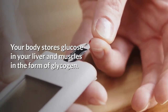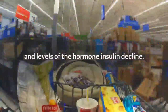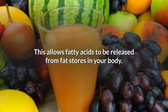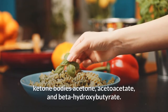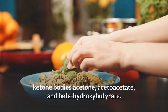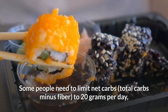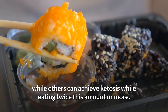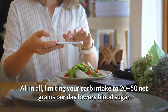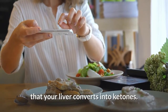Your body stores glucose in your liver and muscles in the form of glycogen. When carb intake is very low, glycogen stores are reduced and levels of the hormone insulin decline, allowing fatty acids to be released from fat stores in your body. Your liver converts some of these fatty acids into the ketone bodies acetone, acetoacetate, and beta-hydroxybutyrate, which can be used as fuel by portions of the brain. Some people need to limit net carbs to 20 grams per day, while others can achieve ketosis eating twice this amount or more. Overall, limiting carb intake to 20 to 50 net grams per day lowers blood sugar and insulin levels, leading to the release of stored fatty acids that your liver converts into ketones.